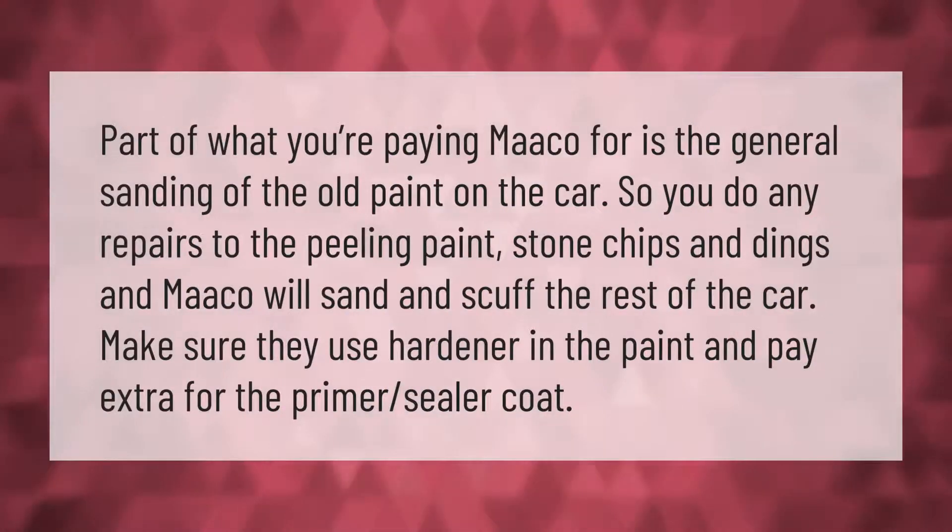Part of what you're paying Maaco for is the general sanding of the old paint on the car. You do any repairs to the peeling paint, stone chips, and dings, and Maaco will sand and scuff the rest of the car. Make sure they use hardener in the paint and pay extra for the primer sealer coat.